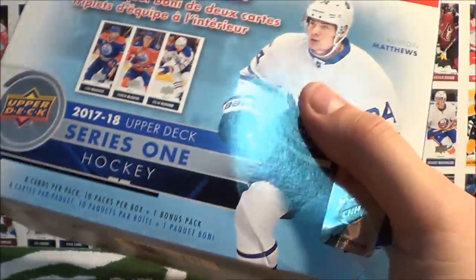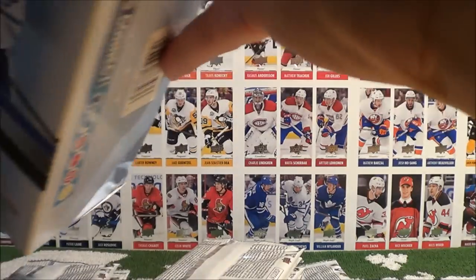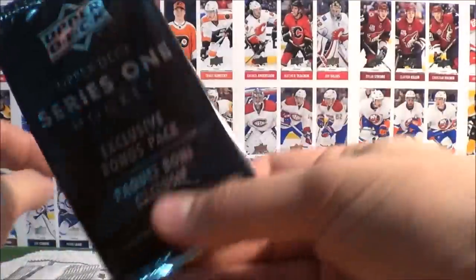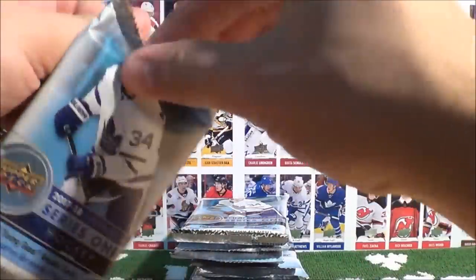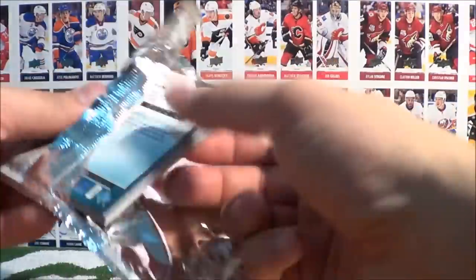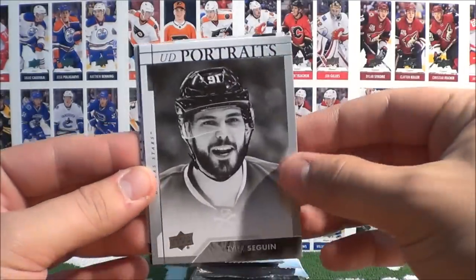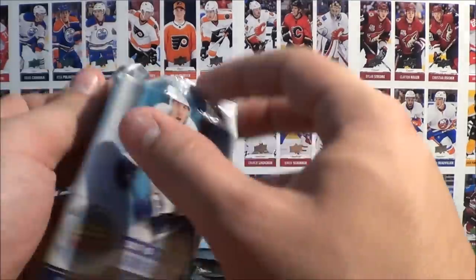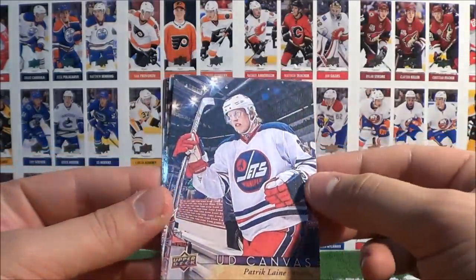Three boxes to go. We've only actually pulled one jersey card so far — it's a bit surprising. But we have had some good luck with Young Guns pulls — which is very nice. Team Triples to the side. Box number eight: Brown, Provarov, Brody, Sedlak, UD Portraits of Tyler Seguin, Allen, Bogosian, and Hartman. Fleury, Dodd, Draisaitl, and a UD Canvas of Patrick Laine — that's really sweet. I just noticed on the box they have this canvas photo but it's horizontal, and we just pulled a vertical card. I wonder if there's two variations.